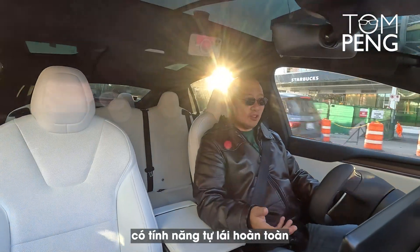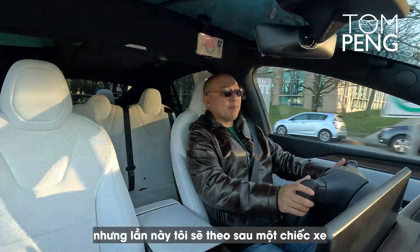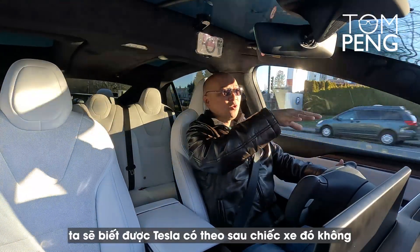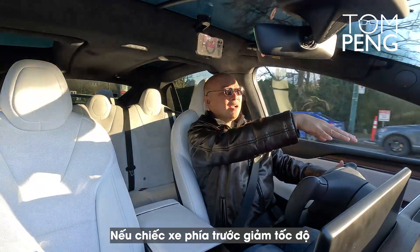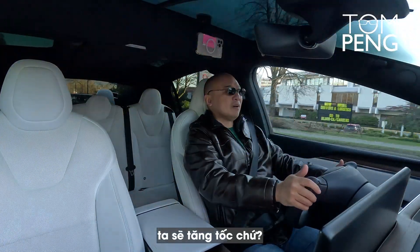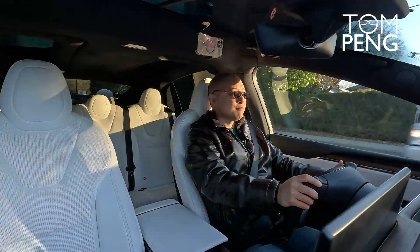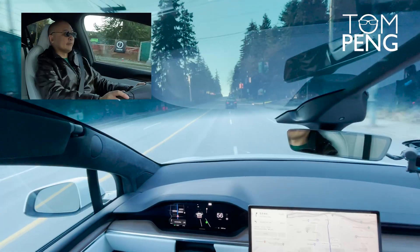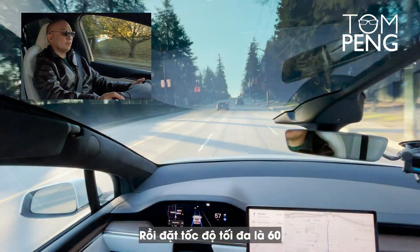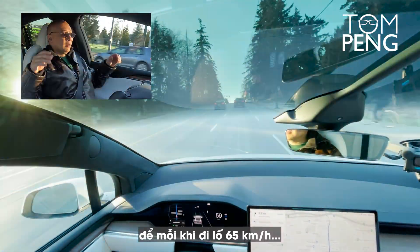I'm going to try this again, but this time I'll follow a car in front of me. We'll see if the Tesla follows the car and keeps its distance — if the car slows down, will Tesla slow down? If it speeds up, will we speed up? I'm putting it into auto steer mode right now. Let's follow the car in front and set the maximum speed to 65 km/h so we never exceed that.